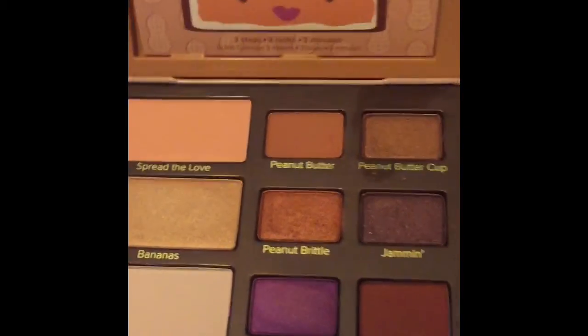Here are some swatches of the new Peanut Butter and Jelly Palette by Too Faced. This is my first time doing swatches, so I'm going from right to left, and then from left — which is the darkest — back to the right, which is the lightest.